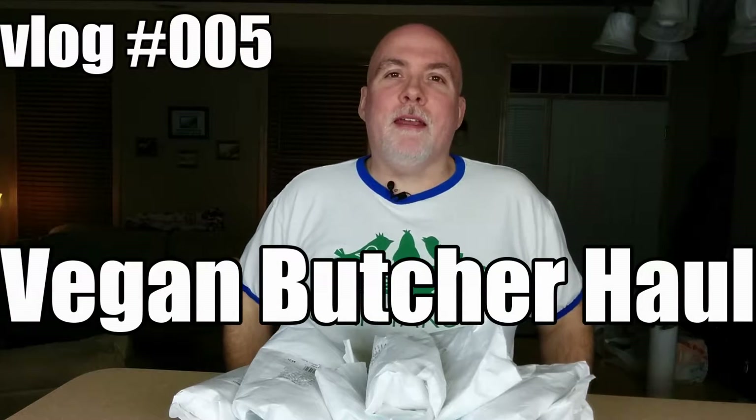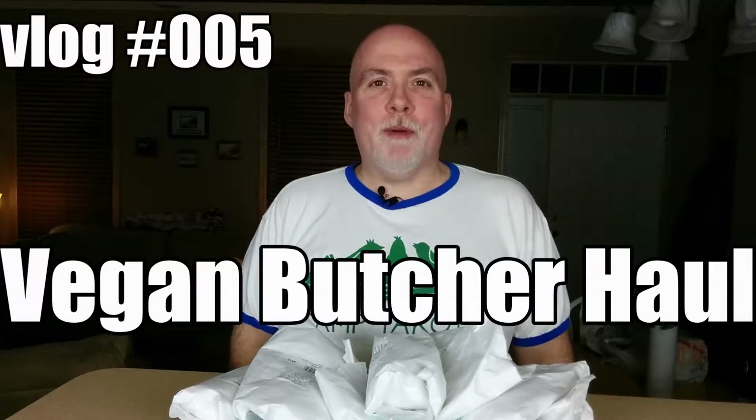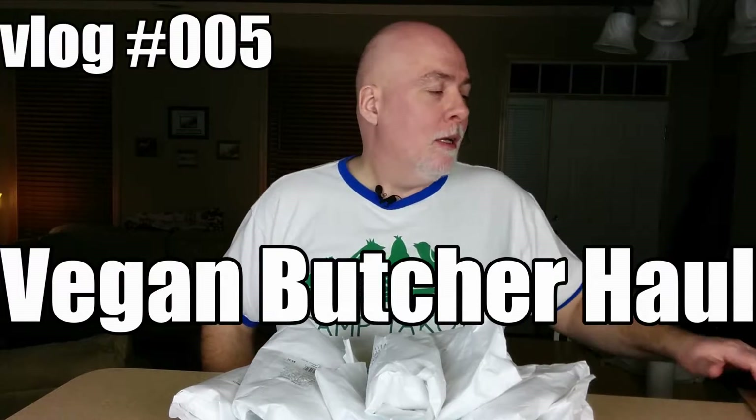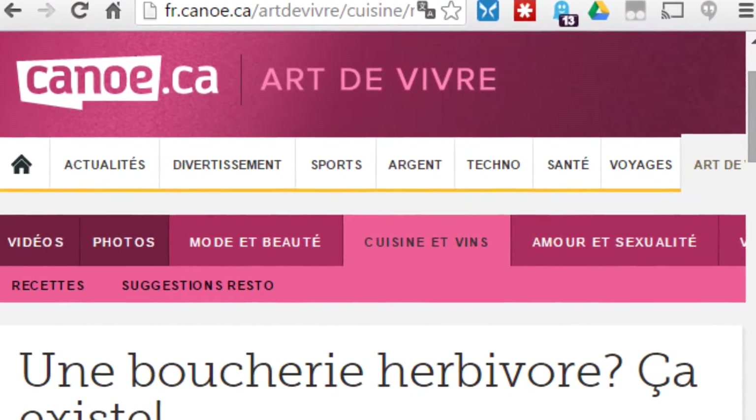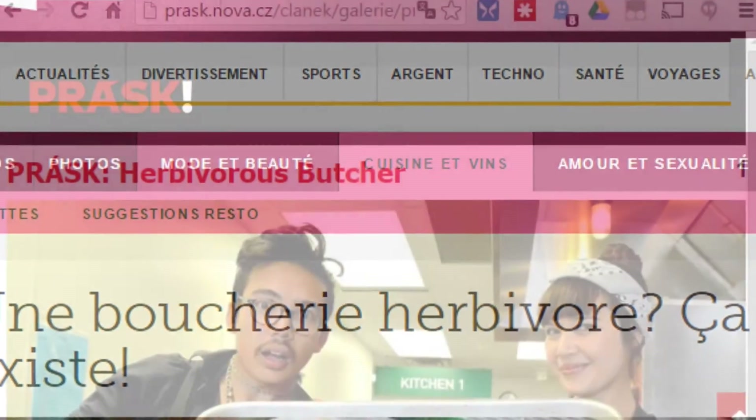Hey everyone, it's Mike and today I'm going to talk a little bit about a new butcher shop in town — The Herbivore Butcher Shop. You might have heard about them in the news a little bit, heard about them online, and it's in my town, so I did check it out.